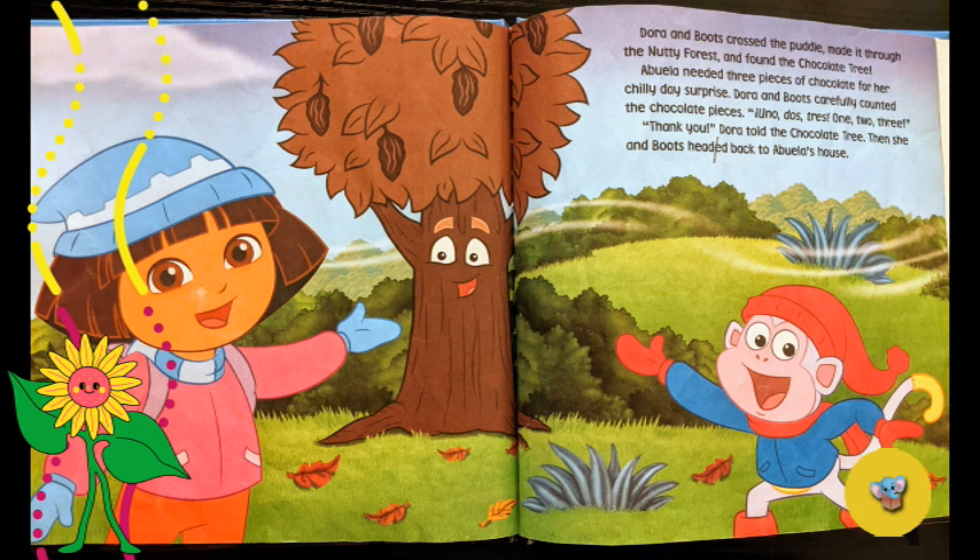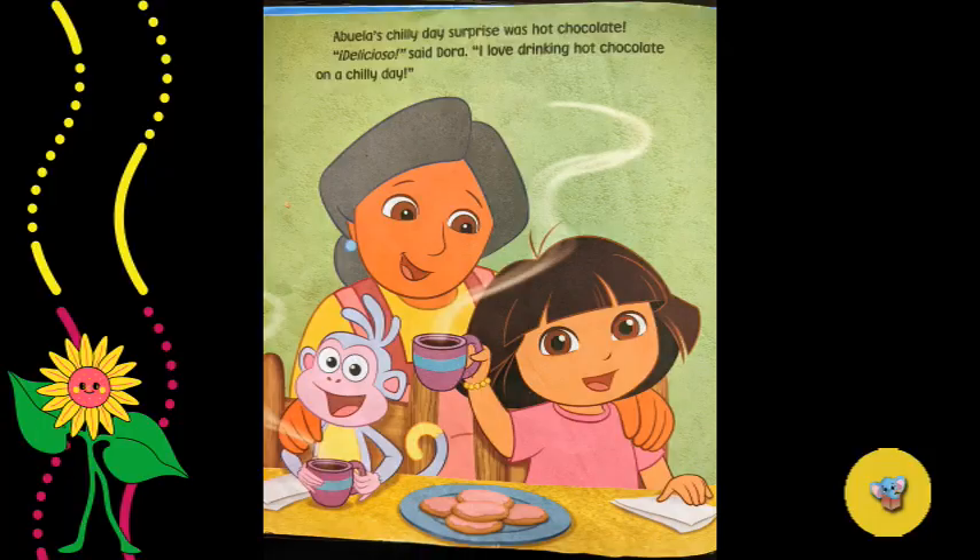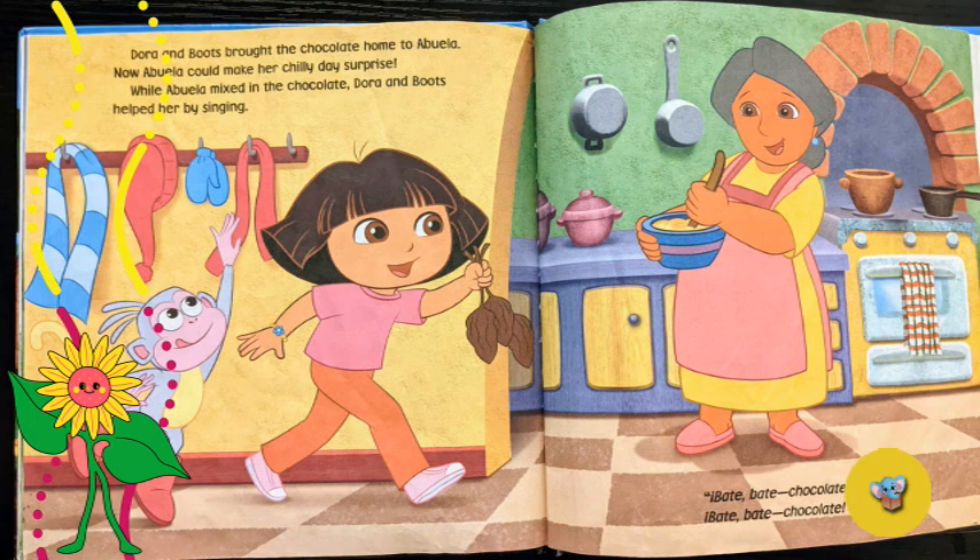Then she and Boots headed back to Abuela's house. Dora and Boots brought the chocolate home to Abuela — now Abuela could make her Chilly Day surprise. While Abuela mixed in the chocolate, Dora and Boots helped by singing: Bate, bate, chocolate! Abuela's chilly day surprise was hot chocolate. 'Delicioso,' said Dora. 'I love drinking hot chocolate on a chilly day.' The end. My favorite part of the story is where Dora was singing bate, bate, chocolate!